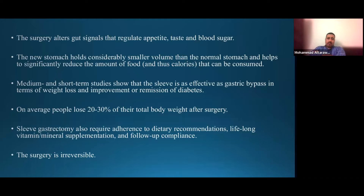Like other bariatric operations, sleeve gastrectomy requires adherence to dietary recommendations, lifelong vitamin and mineral supplementation, and follow-up compliance. The surgery is irreversible because the excised part of the stomach is removed from the body, and only the remaining portion is available for food to pass through.